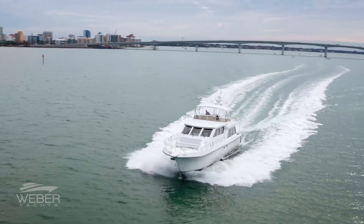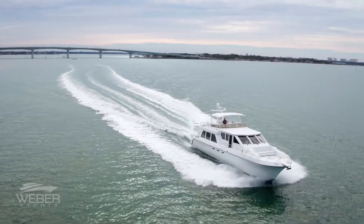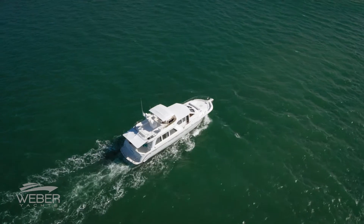The Bay is the flagship of the Navigator fleet. This particular 63 features a unique 6-4-2 layout that was custom designed for her first owners.